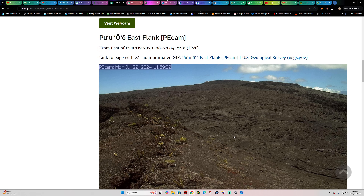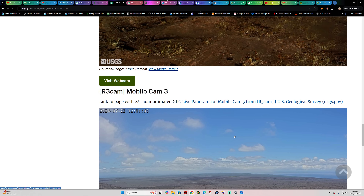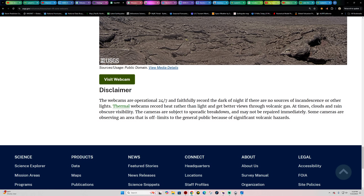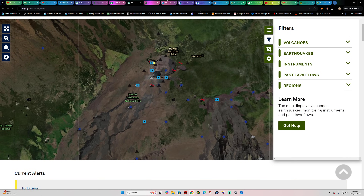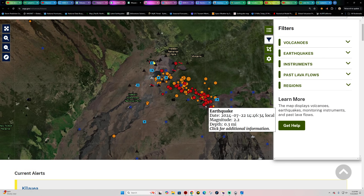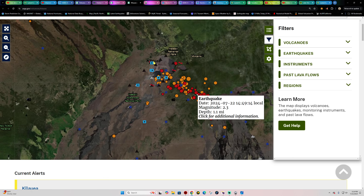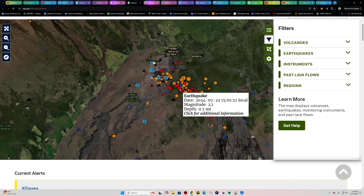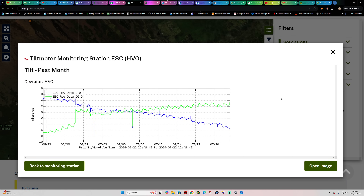There's nothing at the surface levels — no breakage, no fissure activity — but the earthquake magnitudes are really kicking up. Very shallow as well, just below the surface. We're seeing magnitude twos, some threes, and a lot of ones in there as well. On the tilt meter, nothing abnormal at least on that one.